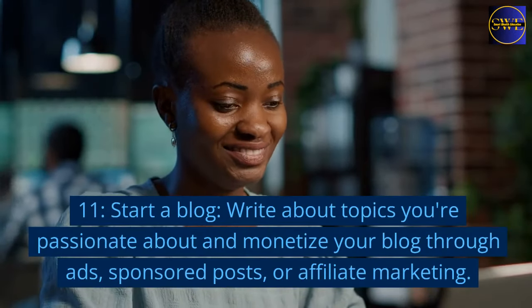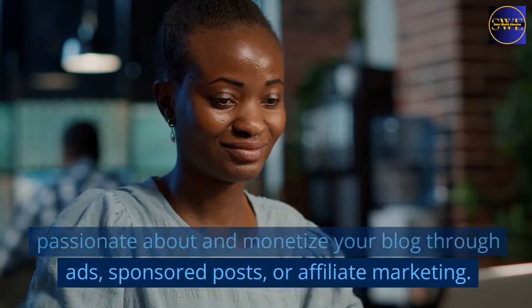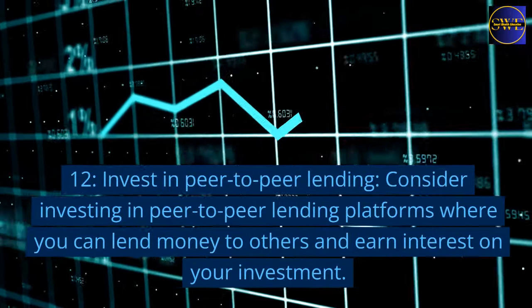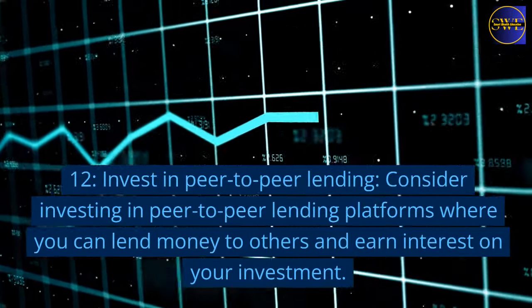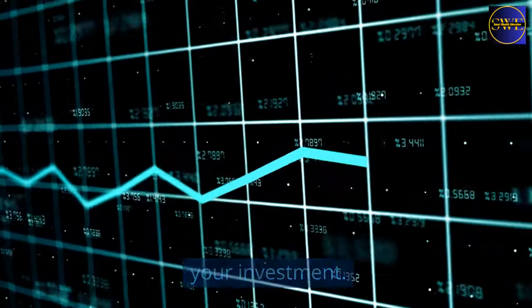11. Start a blog. Write about topics you're passionate about and monetize your blog through ads, sponsored posts, or affiliate marketing. 12. Invest in peer-to-peer lending. Consider investing in peer-to-peer lending platforms where you can lend money to others and earn interest on your investment.